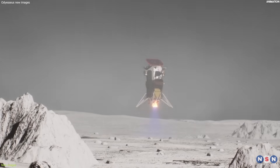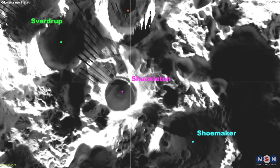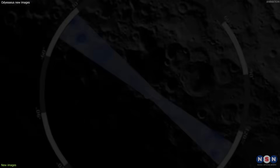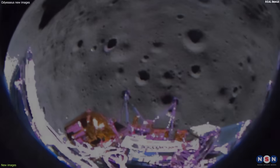Moreover, it landed less than a mile from its planned landing site, which was a flat and smooth area near the rim of a crater called Shackleton. The landing site was chosen because it was close to the lunar south pole, where there is potential for water ice and other resources that could support future human missions.